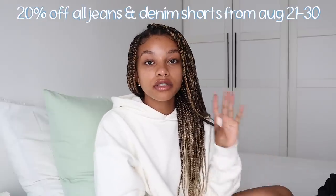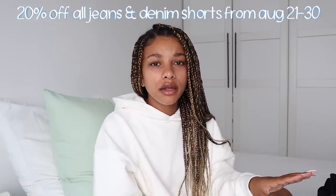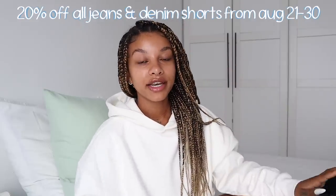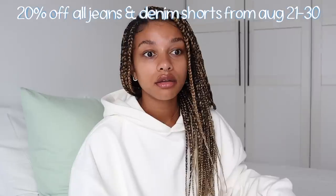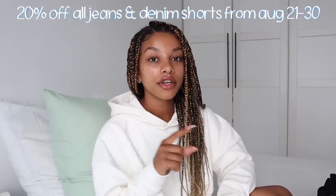Starting out with three pairs of jeans from Monkey — I absolutely love Monkey. These are all gifted but this video is not sponsored. Their jeans are so good, the price point is really good, I love the quality, and they have a lot of sizes. They currently have 20% off all jeans and shorts — no coupon code needed, it's already applied. I'll put the dates on screen, so if you're planning on getting any of these jeans, definitely check them out.